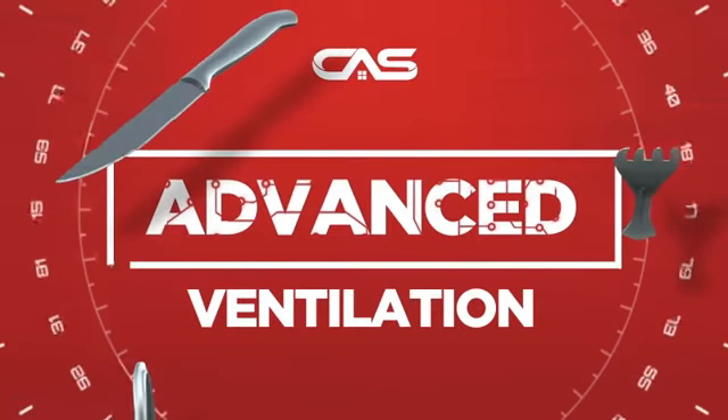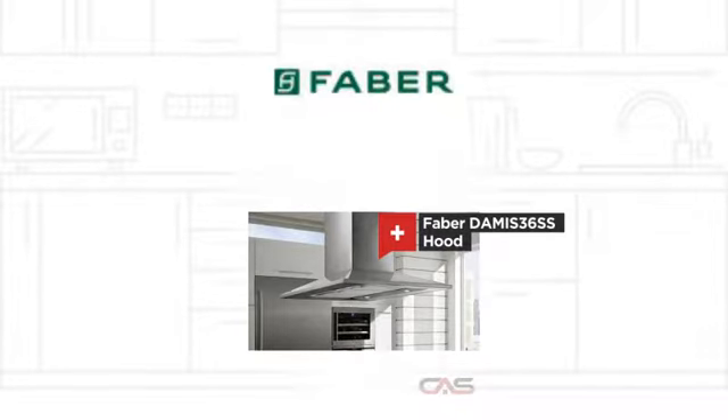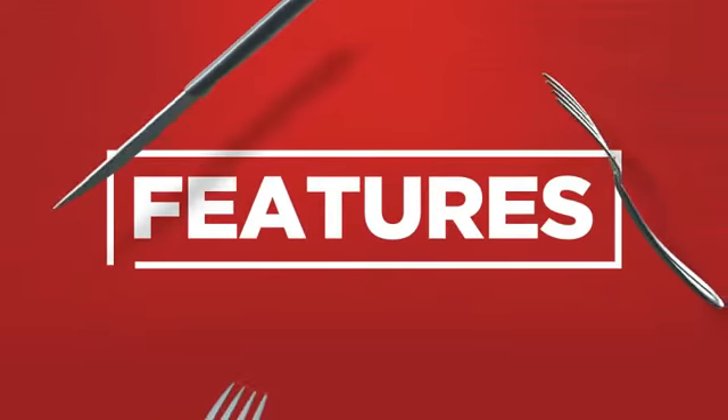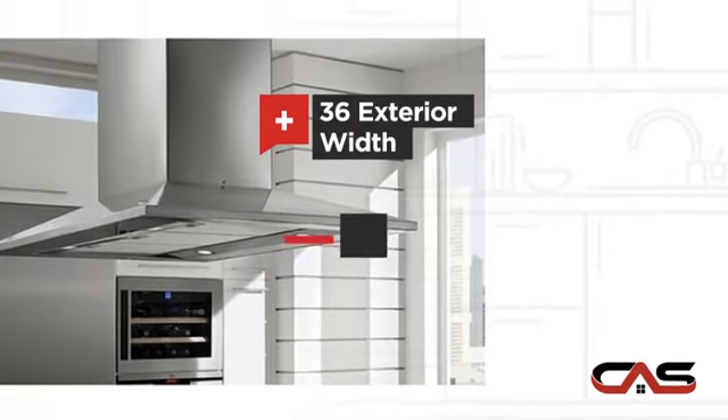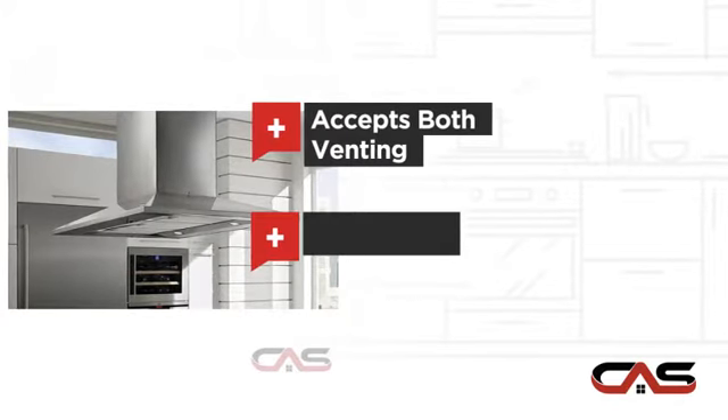Need an advanced ventilation system? Try this ventilation hood model from Faber. It offers many features: compact 36-inch design, chimney style, flexible venting types, and halogen light.